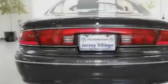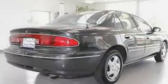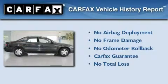With an EPA estimated rating of 29 miles per gallon on the highway, this vehicle helps leave money in your pocket where you want it. Not to mention that this Buick qualifies for the Carfax buy-back guarantee.